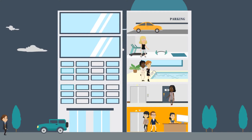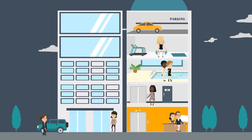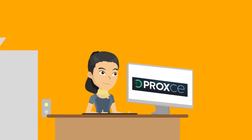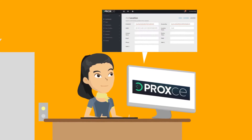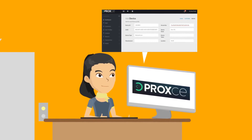How can your business offer a personalized, context-specific experience to your customers? With Proxy's real-world identity services. With Proximity Identity Manager, a business just has to register their location in our system, configure micro-locations and smart things, and give actionable attributes.